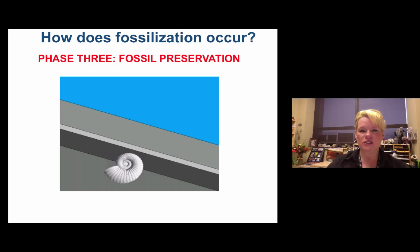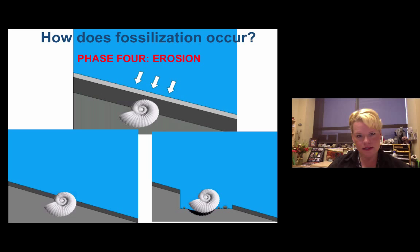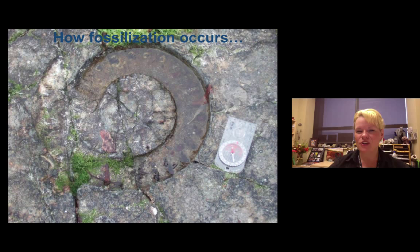Once a fossil has been preserved, how do we get it out of the ground? It will stay there until either we dig down to it — as occurs in paleontology digs for dinosaurs and mammoths — or, more typically, we find them by accident through erosion. Weathering breaks down the sediment and erosion transports it away, eventually exposing the fossil at the surface. That's how most fossils are found, including an ammonite still embedded in a worn-down rock layer.